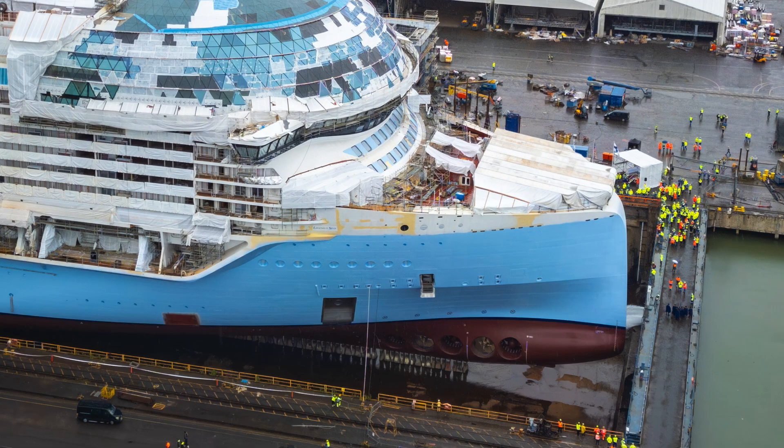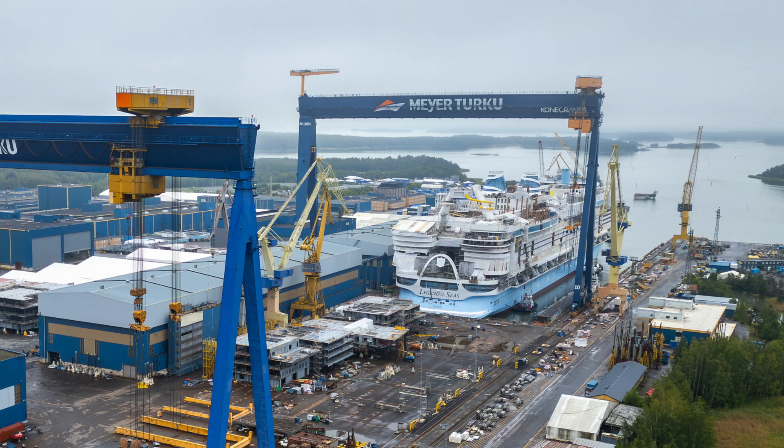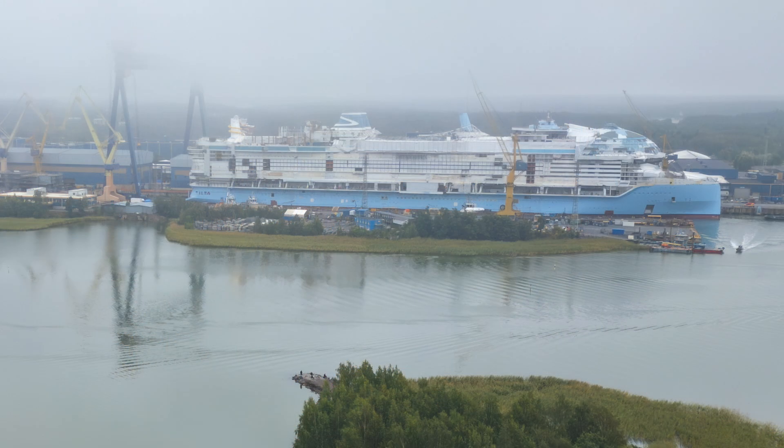Next, the dry dock started filling with water, a process that takes several hours as this massive basin needs to be completely flooded. To give you some perspective, this same stage took approximately nine hours for Legend's sister ship, the Star of the Seas.